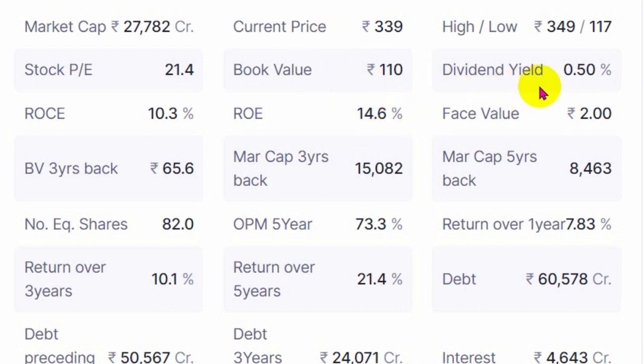The stock is a little expensive. Dividend yield is less than or almost half a percent. Return on capital employed is 10% and return on equity is 14.6%. Generally NBFCs would have low ROE and ROCE because they work with high leverage. Face value is 2. Book value three years back was 65 and currently it is at 110 rupees, so it has managed to increase its book value. Market cap three years back was 15,000 crores and five years back was 8,000 crores.